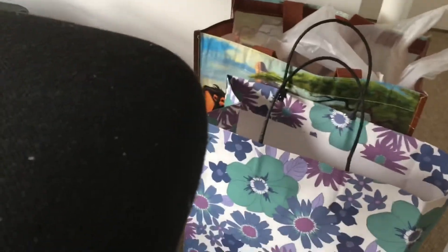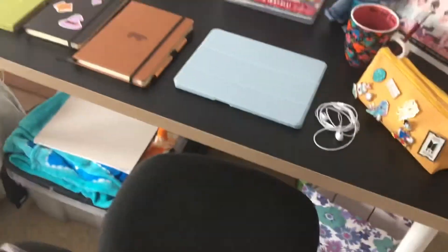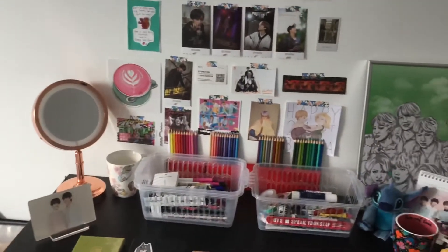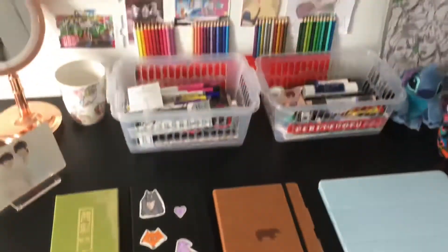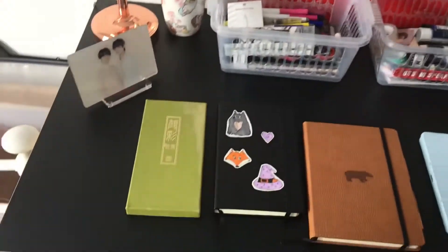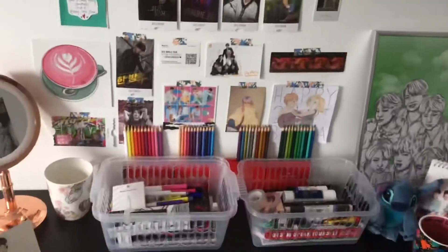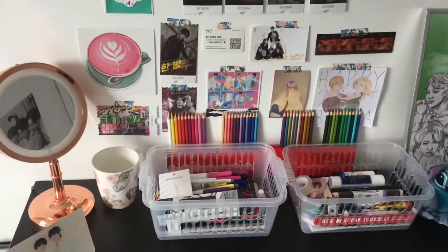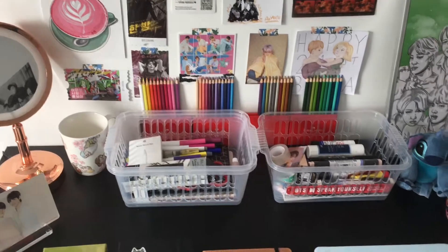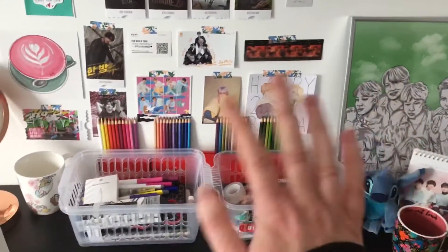Down here is just where I keep my bin and everything. But yeah, so that is pretty much my desk — I hope you guys liked it. I like how I've decorated it and everything. Anyway, that is it for this video, I hope you guys enjoyed and I will see you in the next one, bye!